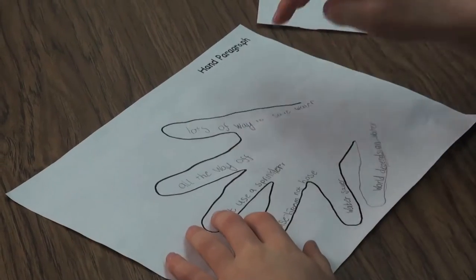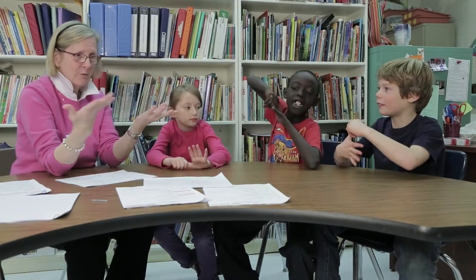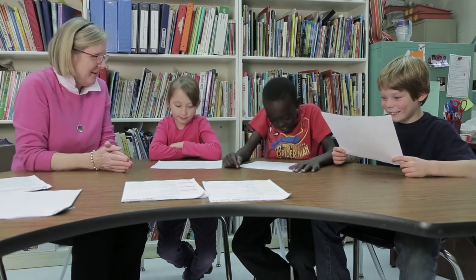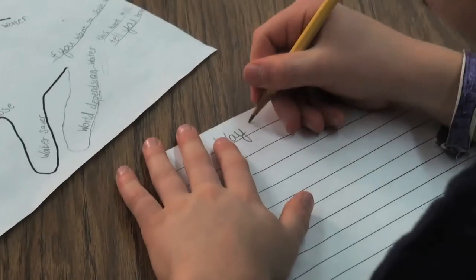In this case, they're using their hand paragraph notes they did before. They start with the thumb — the topic sentence. First, they can think about and talk about what they might write for a topic sentence, like "Lots of ways to save water." Doing this first helps them get the ideas firm in their minds. Then they write it.